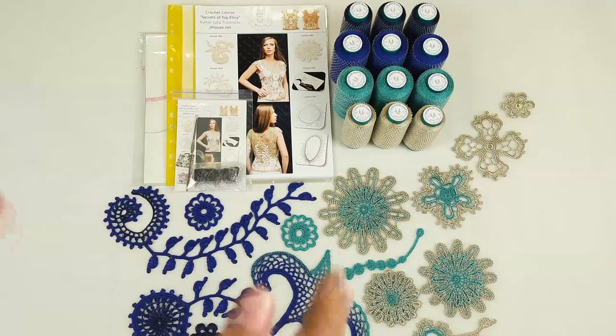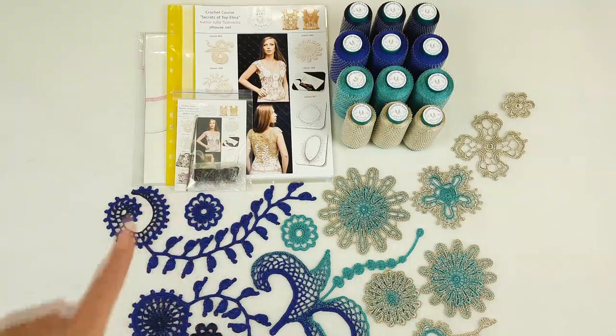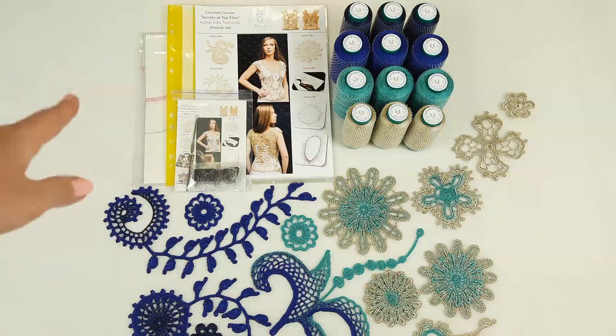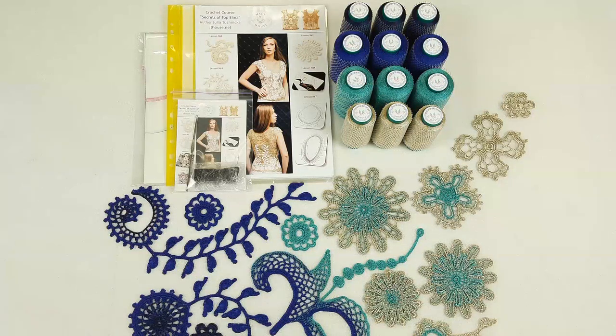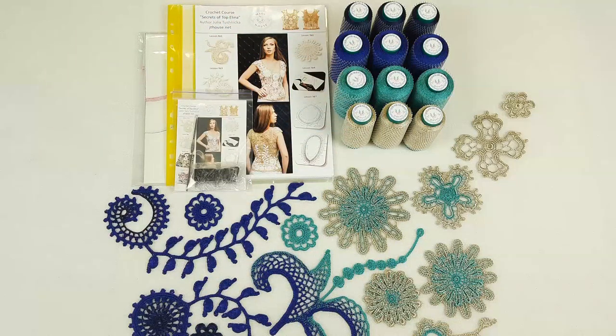Hello my friends! Today I am sending this amazing VIP package for Topelina. This top you can see here at the cover of the magazine. The kit includes printed colored schemes, a USB flash drive with full crochet courses inside, my favorite small steel hook 1.7mm, a fabric pattern specially designed for my student using her individual measurements. This time we have chosen white color because we have really intensive colors, so it will be better. We also have new colors of Italian viscose.